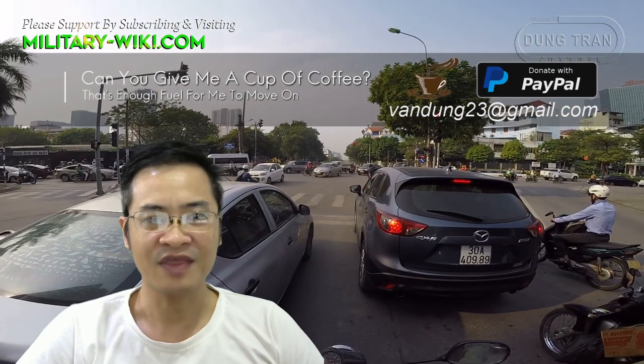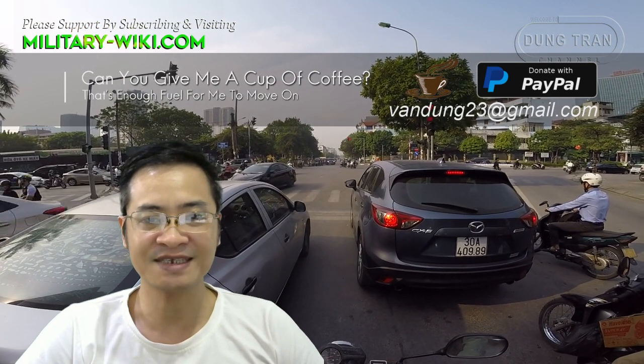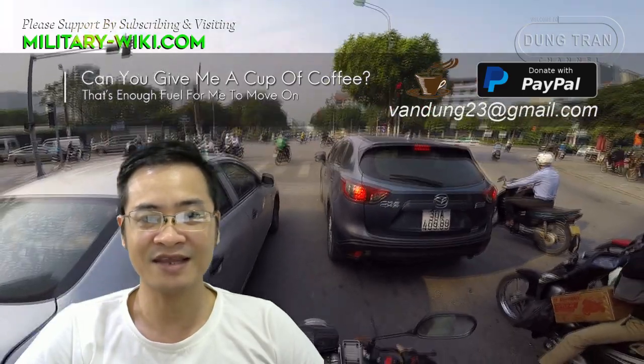Thank you for watching. If you find this video interesting, please give it a thumbs up. Don't forget to subscribe to support the channel. Goodbye and see you again in the next videos.